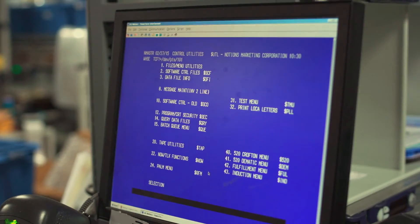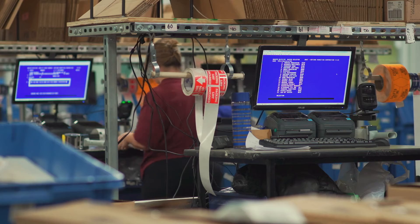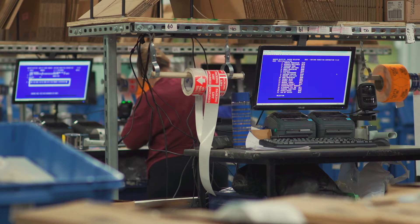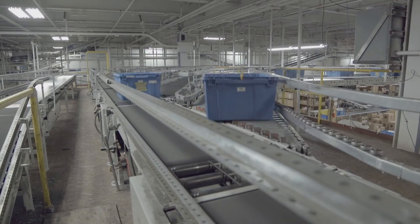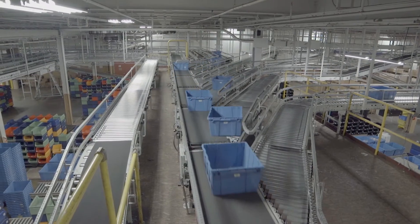It takes mechanization and computer systems to keep track of those and hit 24-hour service times. That led to a massive warehouse expansion and an extensive network of Dematic conveyors and sorters.